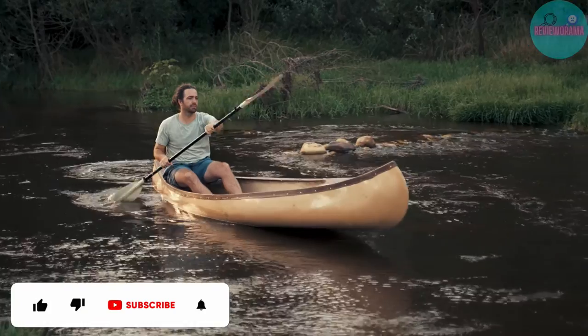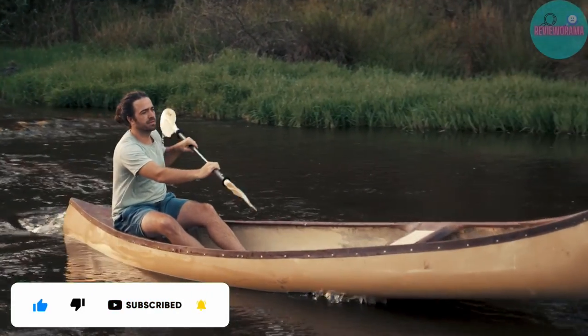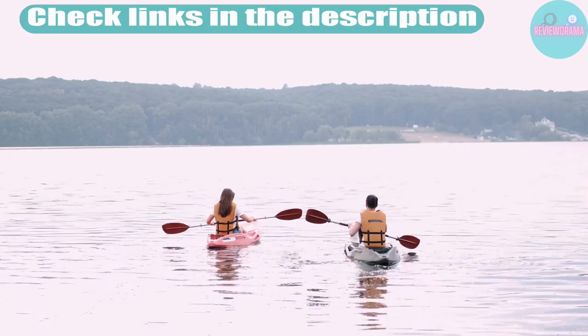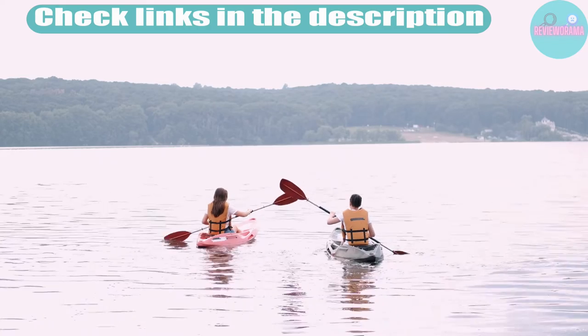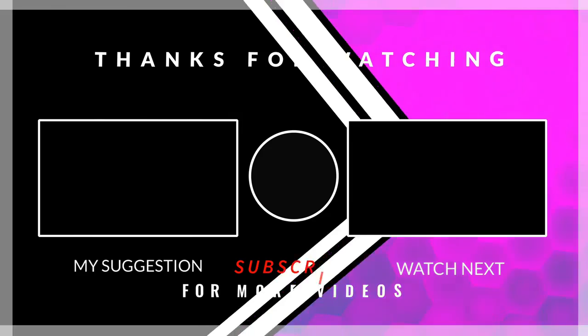That's all for today. I make helpful videos daily, so do subscribe to my channel. If you need more information or want to know product prices, check out my description. For any questions, please comment below, and stay updated with our cool products.